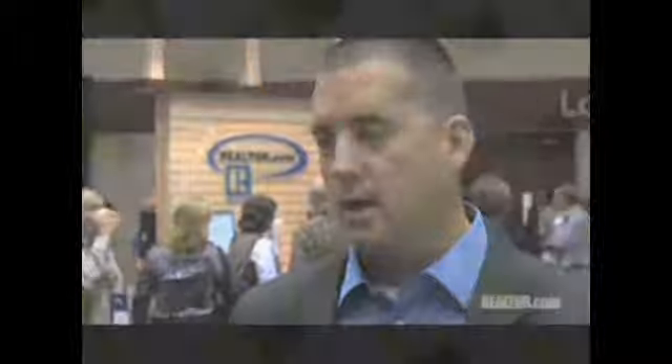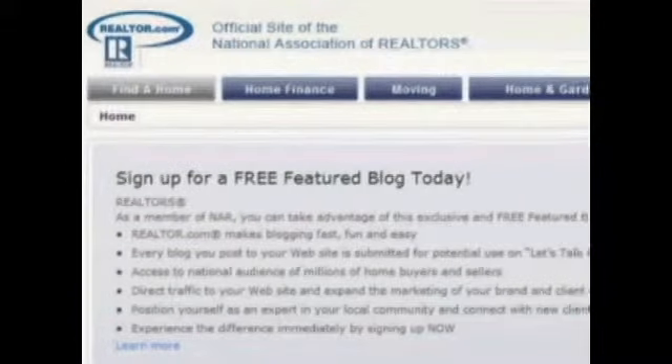The search engine optimization it does is incredible — I didn't believe it until I started doing it. He said you wouldn't believe how many people are sitting in offices around the country searching for blogs. It's the new newspaper of America. With so many reasons to blog, now's the time to sign up. Here's a simple and easy step-by-step guide for getting started.